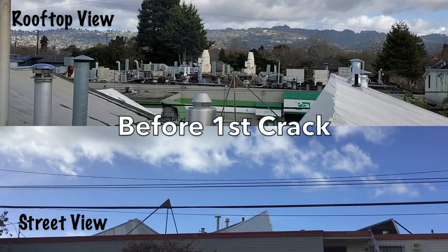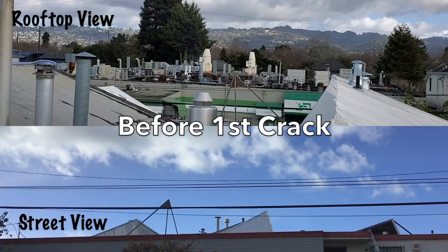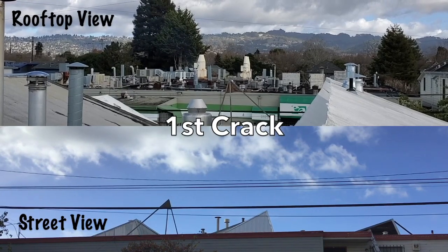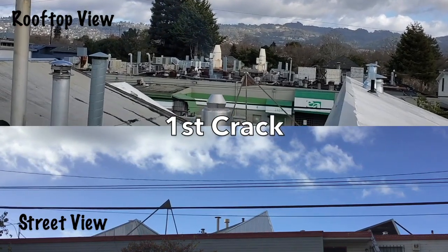We start the video just before first crack, with cameras located on the roof and down at street level so you can observe the emissions from two vantage points. There is little to see or smell through first crack. This full-batch 5kg roast will end deep into second crack so you can observe the color change in the emissions.